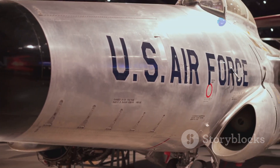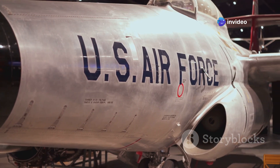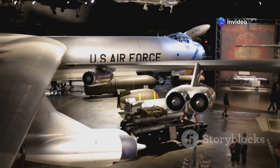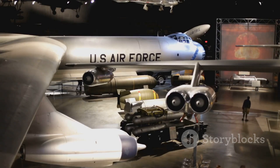The Air Force has recognized these challenges and embarked on a program to re-engine the B-52 fleet. This program aims to address the limitations of the TF-33 engines and equip the B-52 with modern fuel-efficient engines.